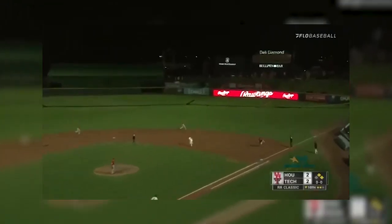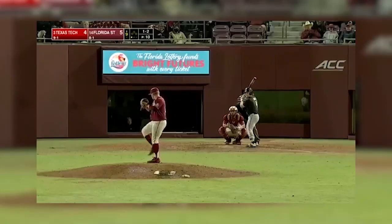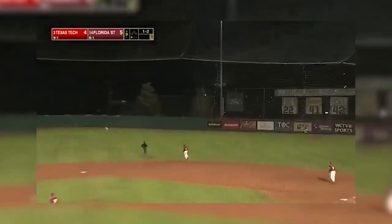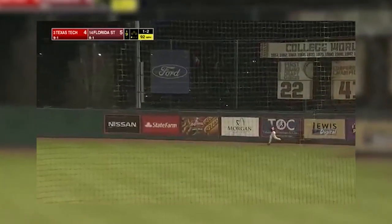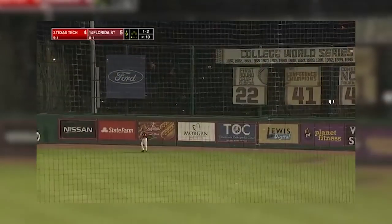A rip into right field, here comes Baker — the throw home will not be in time. Well-hit ball deep out to right, it is up, and it is gone! Texas Tech ties it again.